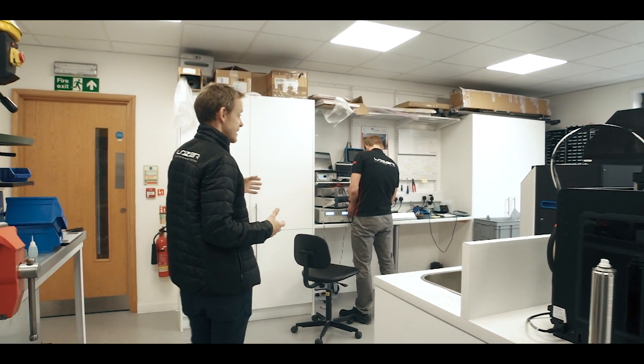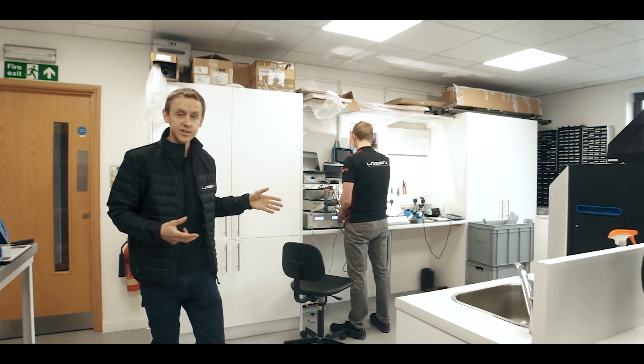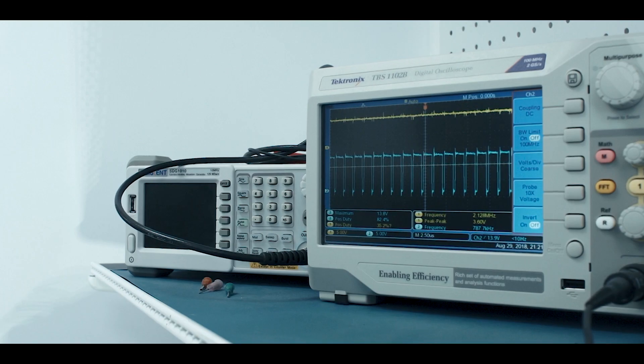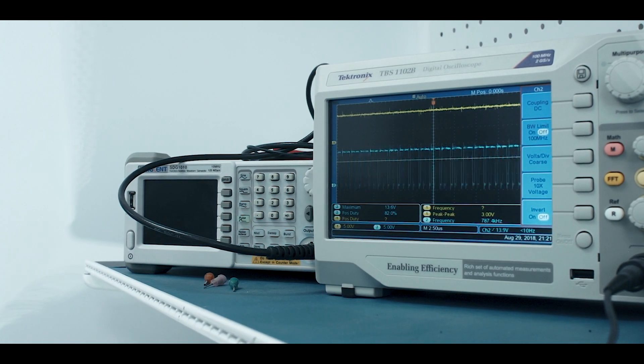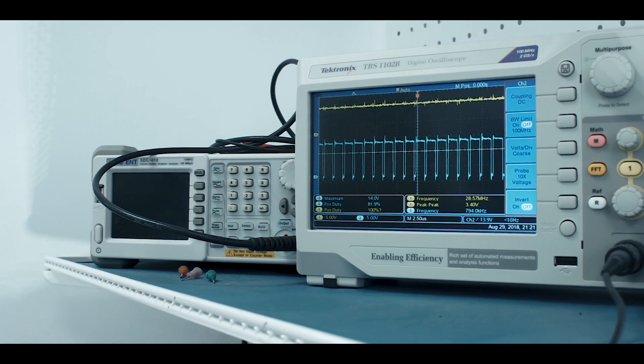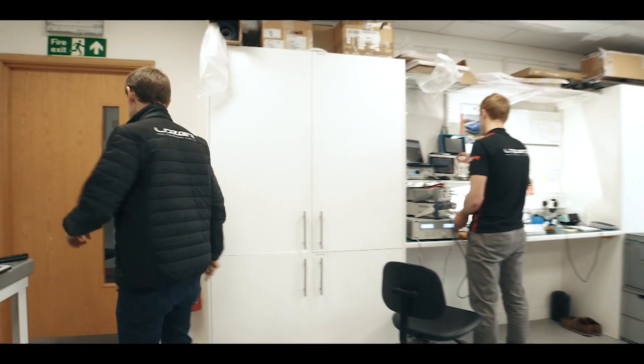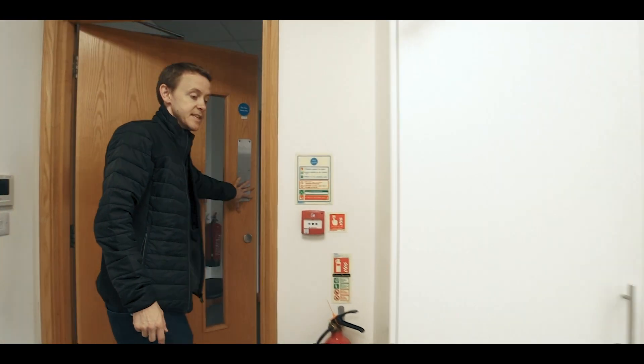We've got our engineering electrical department which is doing a lot of the laboratory-based work here. They'll be testing the new products, making sure they meet all the durability and performance requirements. Next, we'll go through to goods in inspection.